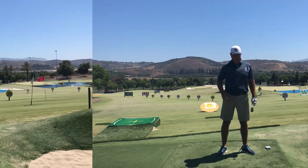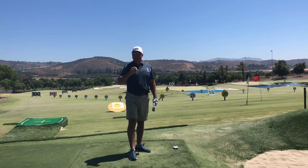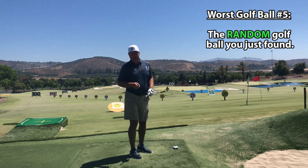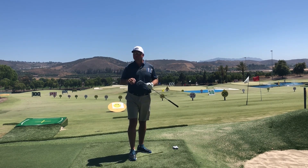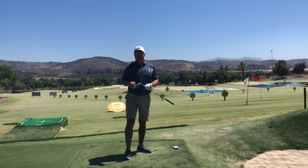Number five on my worst golf balls list is what I'd call the random golf ball — meaning if you're one of those golfers who just picks up balls they find randomly, fishes them out of the pond, or grabs them from the used ball bin at the golf store to save a little money, that's going to be one of the worst ideas for your score and your distance.